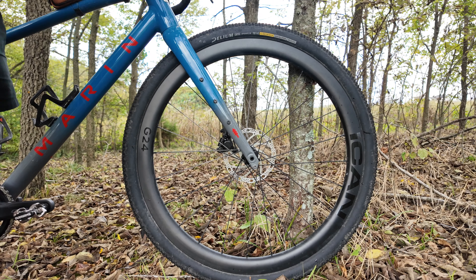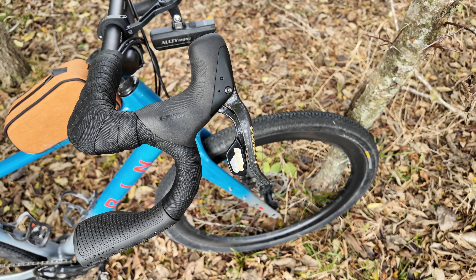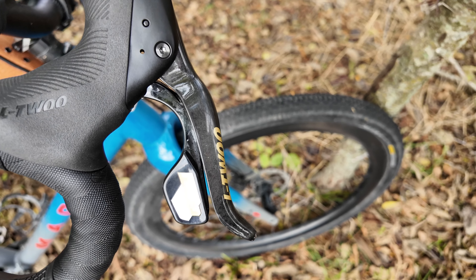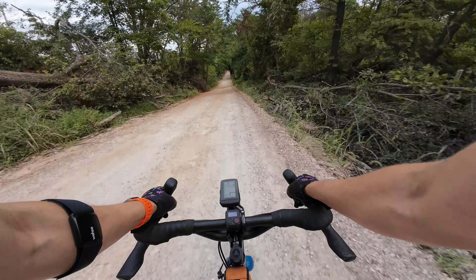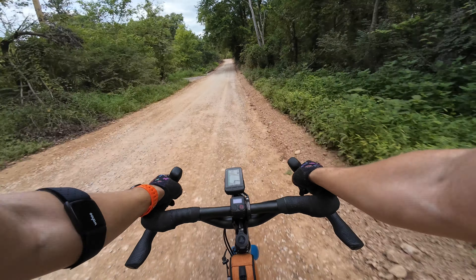One are these Ican G24 wheels — an $800 carbon wheel set — and two is the L2 GRT group set made specifically for gravel bikes. I want to go over all my thoughts on the Ican wheels and the L2 setup, but first let's take a look at the sponsor of today's video.